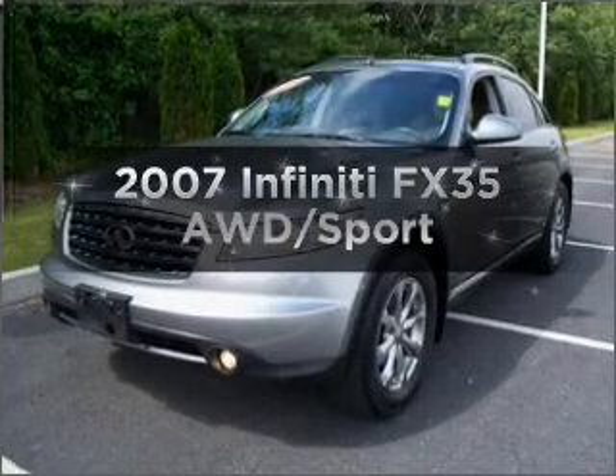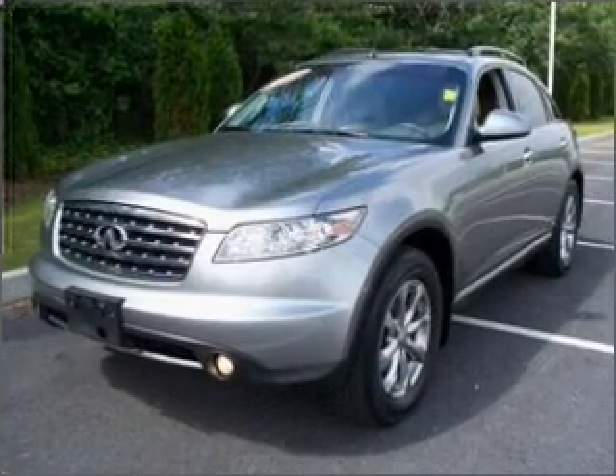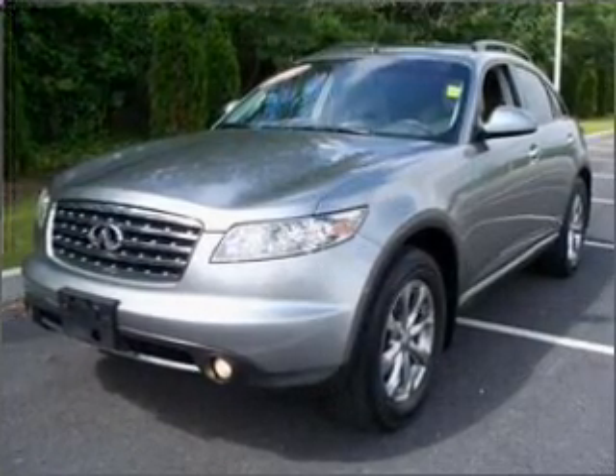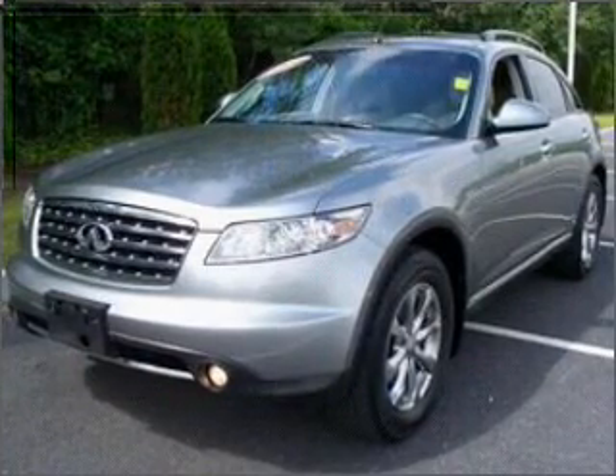Get noticed in this 2007 Infiniti FX35. Travel the roads in style and comfort in this great vehicle, with a solid 6-cylinder engine connected to a smooth-shifting 5-speed automatic transmission.